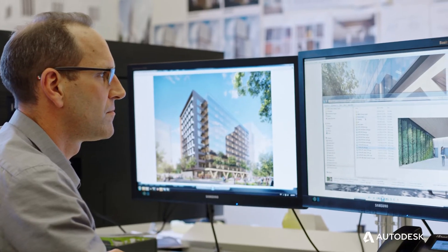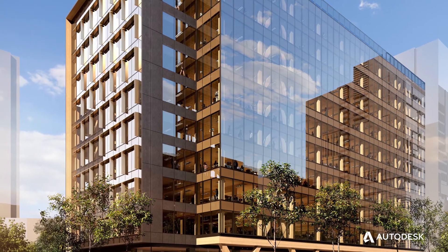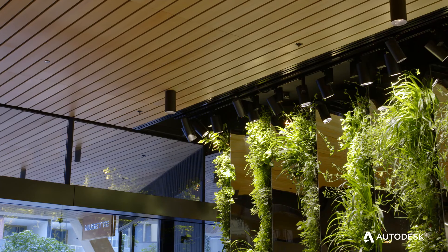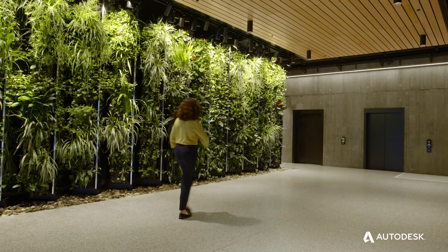3DS Max really was about selling the building to others, selling the story, and allowing us to view it in a way that looked and felt real. Often when you're looking at a cruder version of the building — the line drawings — people don't understand the materiality and the quality you're really after. 3DS Max really lets people inhabit the building in a way that standard line drawings simply don't.